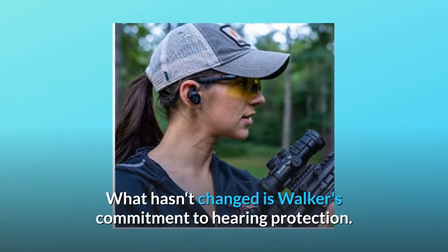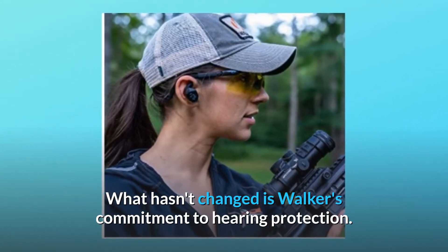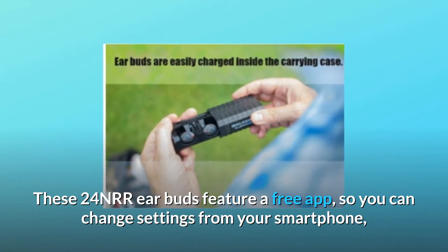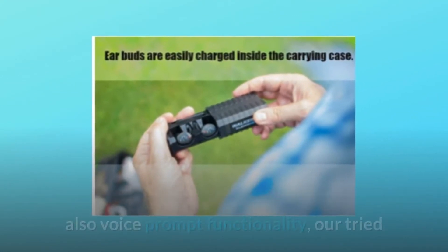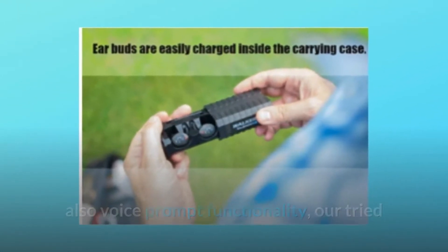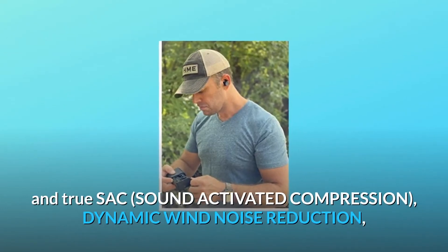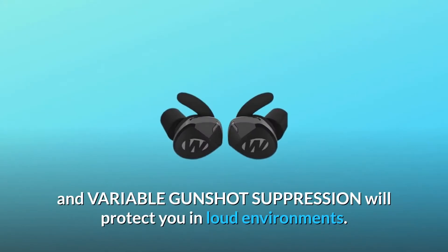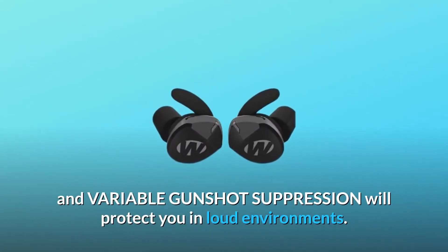What hasn't changed is Walker's commitment to hearing protection. These 4NRR earbuds feature a free app so you can change settings from your smartphone. Also, voice prompt functionality, tried and true SAC — sound activated compression — dynamic wind noise reduction, and variable gunshot suppression will protect you in loud environments.